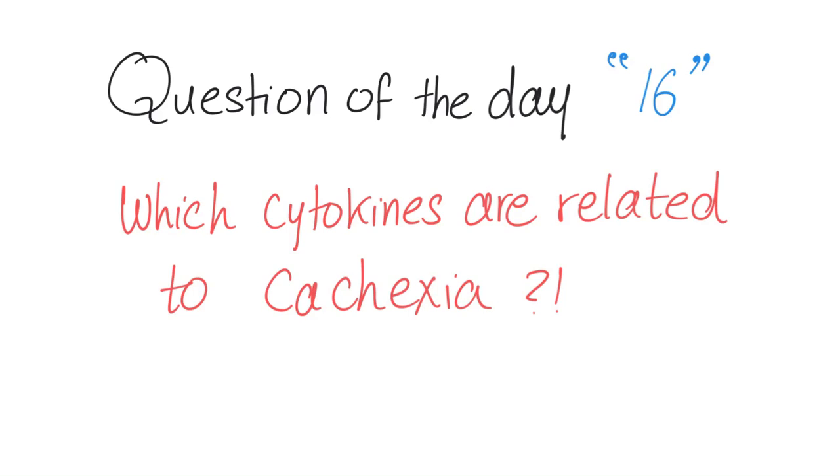Question of the day — this is the 16th question. If you'd like to get the previous ones, go to my Facebook page; there's an album called 'Question of the Day.' Which cytokines are related to cachexia? Please let me know in the comments. I'll discuss cachexia very soon. Thank you, study hard, have a great day.